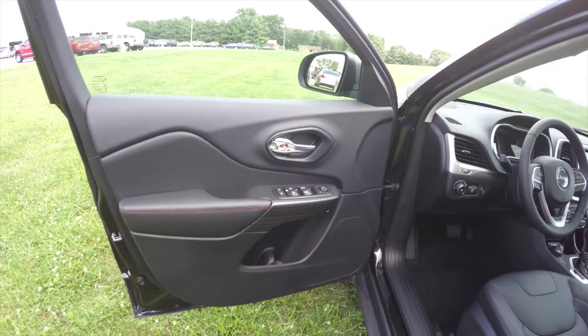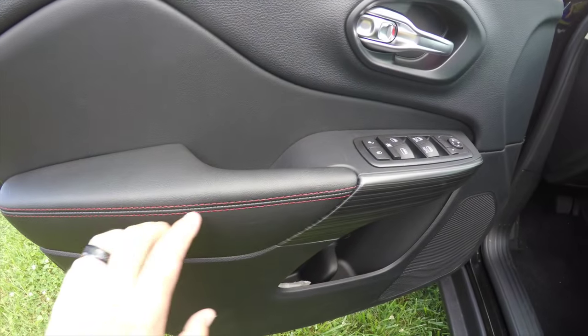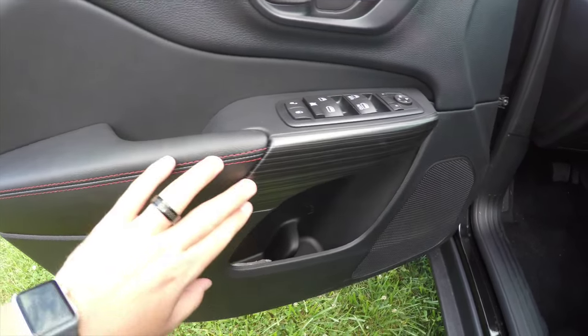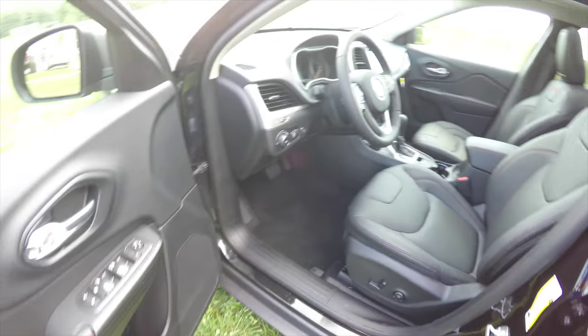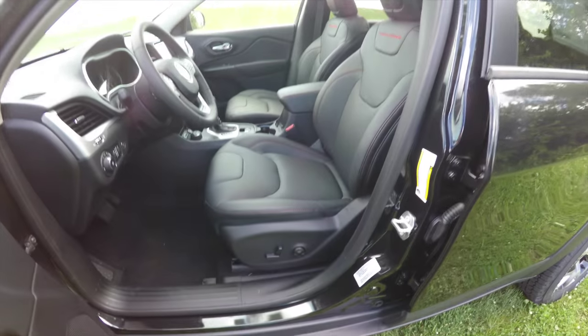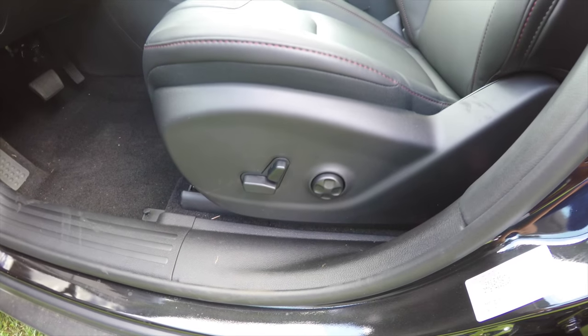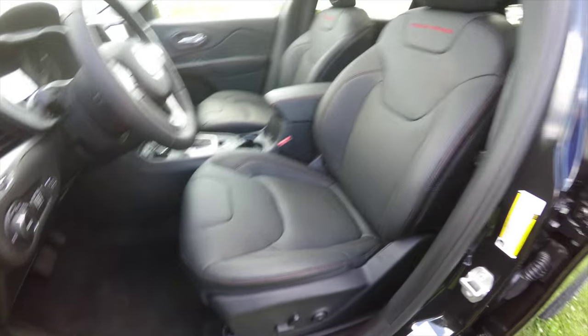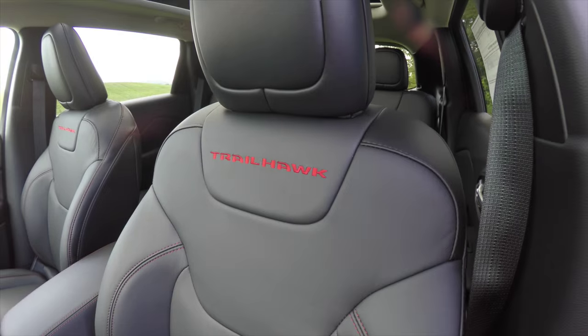Inside, we have power heated mirrors, power windows, and power door locks, with the ruby red accent stitching. There is also a fuel door release. This vehicle has an eight-way power driver seat with four-way adjustable lumbar support. You can see the ruby red stitching continues on the seats, as well as the red Trailhawk logo.